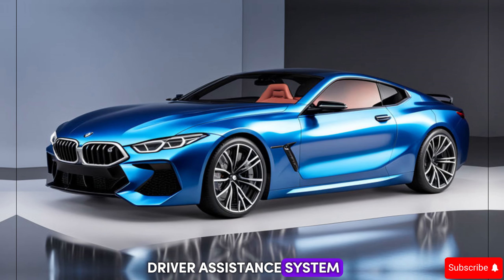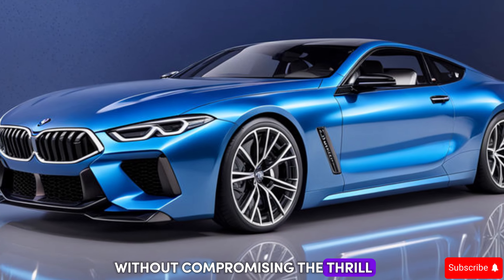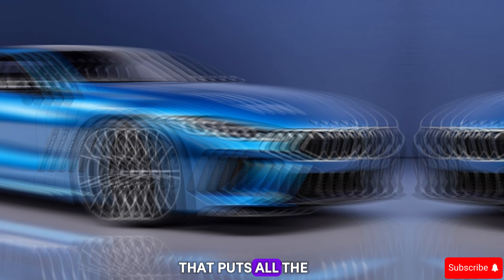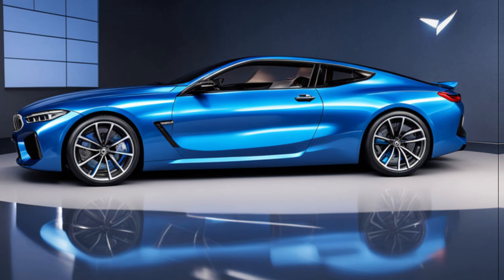Technology plays a crucial role in the M8 experience. The car comes equipped with a state-of-the-art driver assistance system that can subtly intervene to keep you safe without compromising the thrill of the drive. You also get a customizable digital instrument cluster that puts all the vital information you need right at your fingertips.